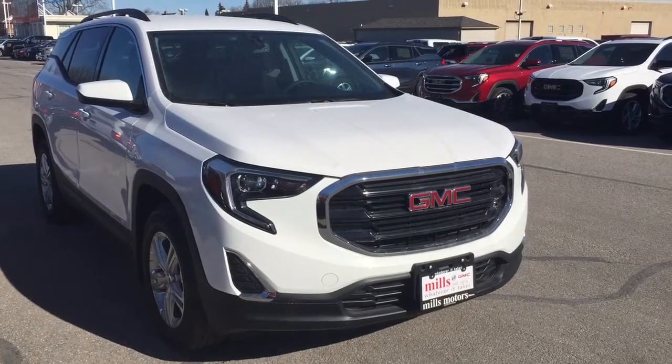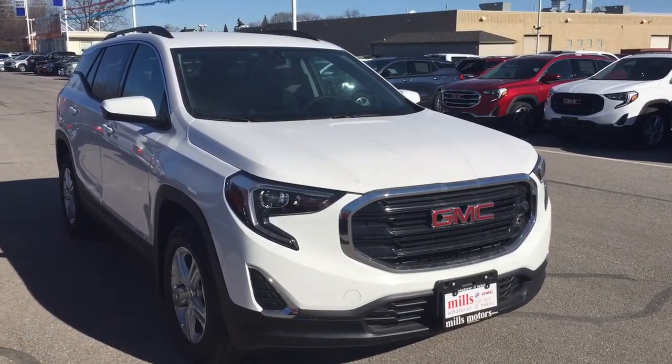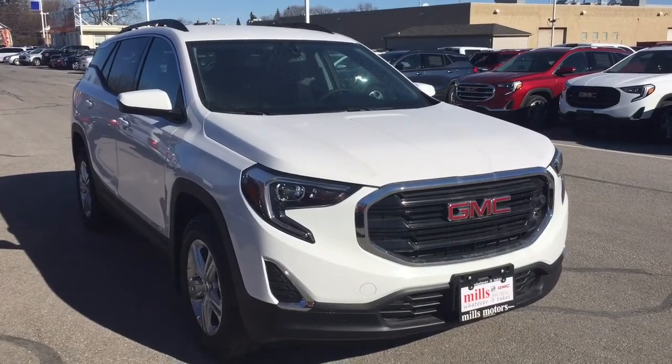And if you want to give this one a test drive, come on down to Mills Motors at 240 Bond Street East in Oshawa, and we'll always do whatever it takes.